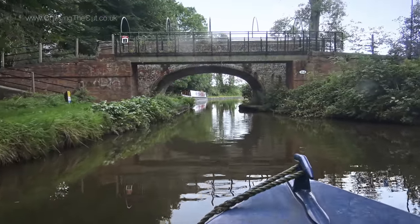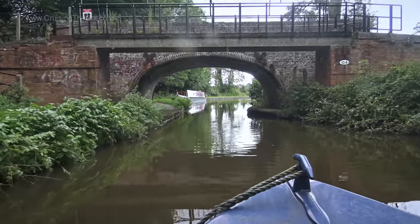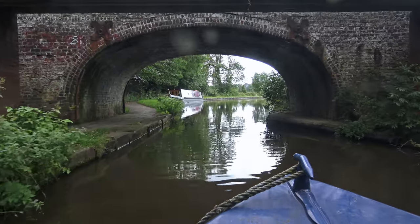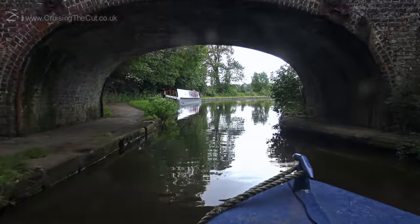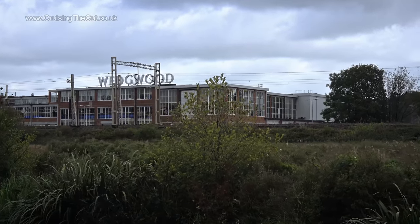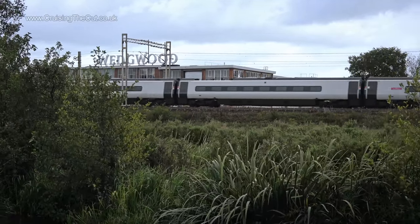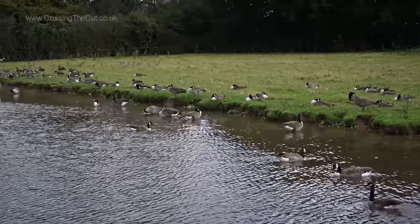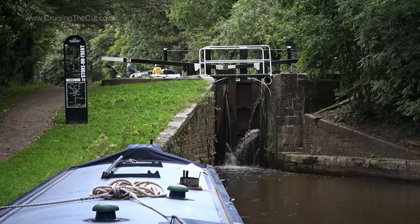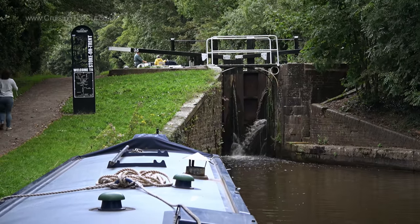Pause near this bridge and you can walk to the Wedgwood Pottery Factory, though this was not on our to-do list that day. There's a railway station there, but it's due to close apparently, with the one at Barlaston being reopened. On a slight corner, this is Trentum Lock, with an almighty rise of just under 12 feet.